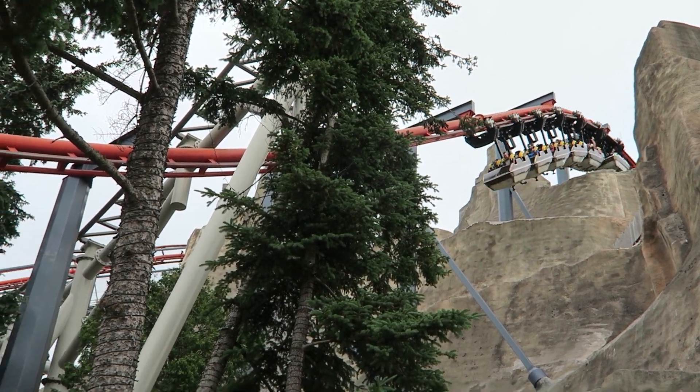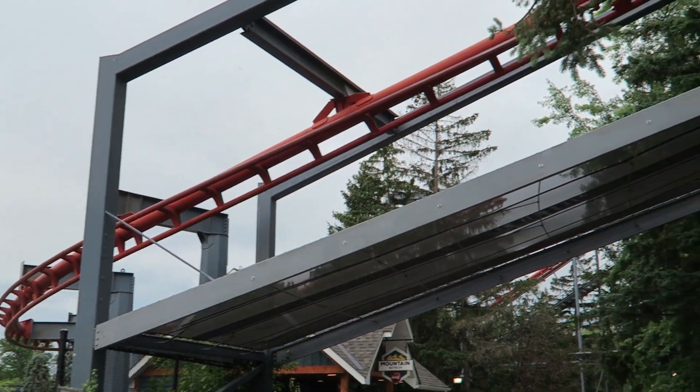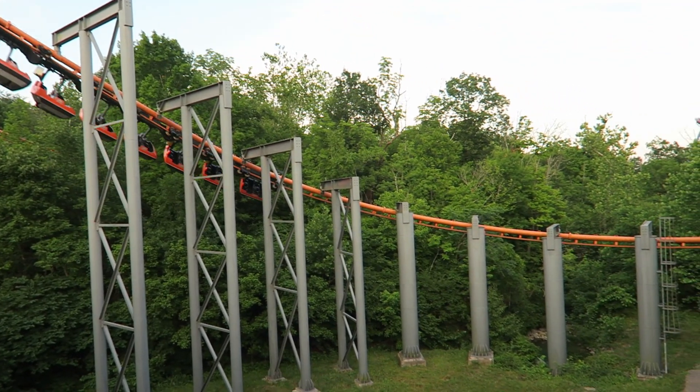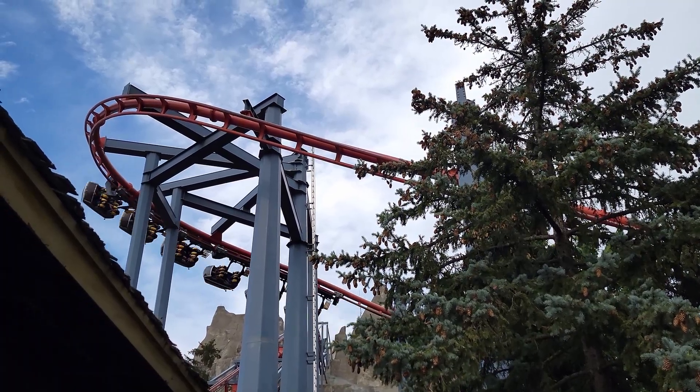Vortex is the Arrow suspended coaster at Canada's Wonderland and I think it's the best one left. This ride holds its speed well start to finish, resulting in swinging forces you don't get on the others, and that includes its near clone, the Bat at Kings Island. Find out why Vortex is better in this review.